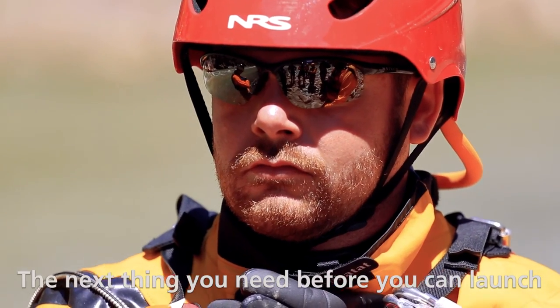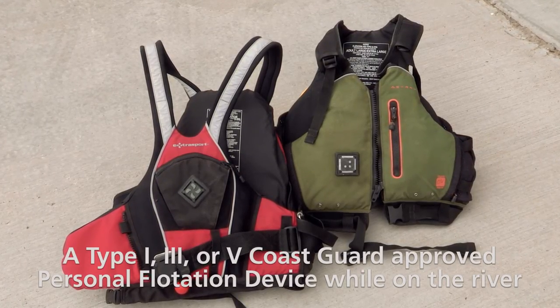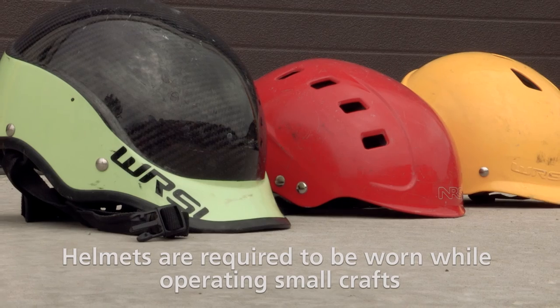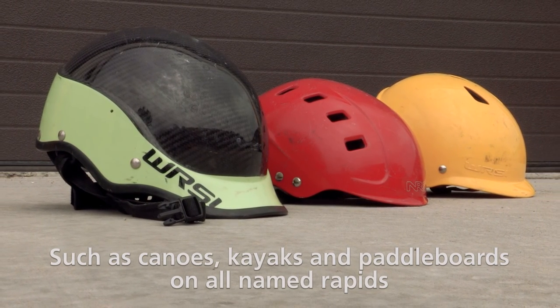The next thing you need before you can launch is your personal protective equipment. Everyone is required to wear a Type 1, 3, or 5 Coast Guard-approved personal flotation device while on the river. Helmets are required to be worn while operating small crafts such as canoes, kayaks, and paddle boards on all named rapids.